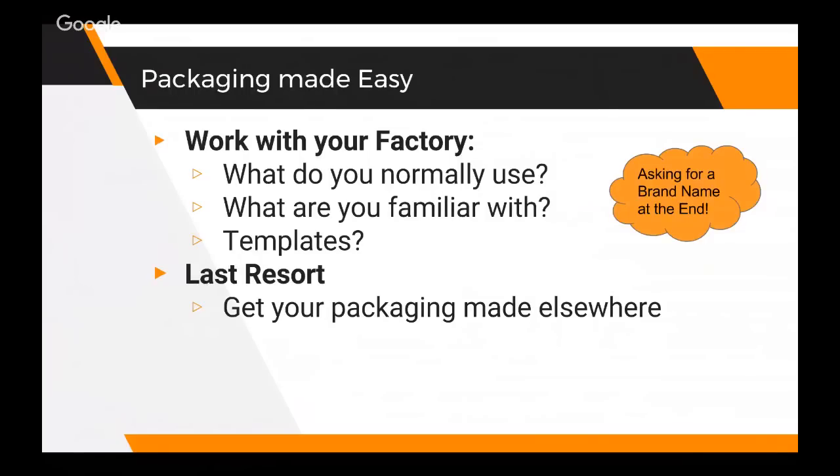So where do we even begin? We found a product, we know what we want to sell, we found a factory. Now a lot of people are thinking, what do I do for my packaging? We know we want to private label these products, which means we want our own brand name on this product. So what I always do and recommend to other people is to work with your factory on the type of packaging they're used to using.